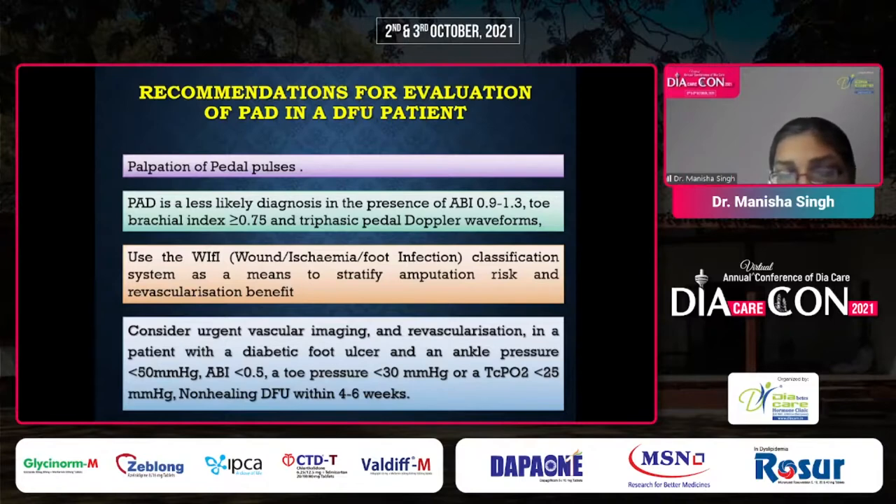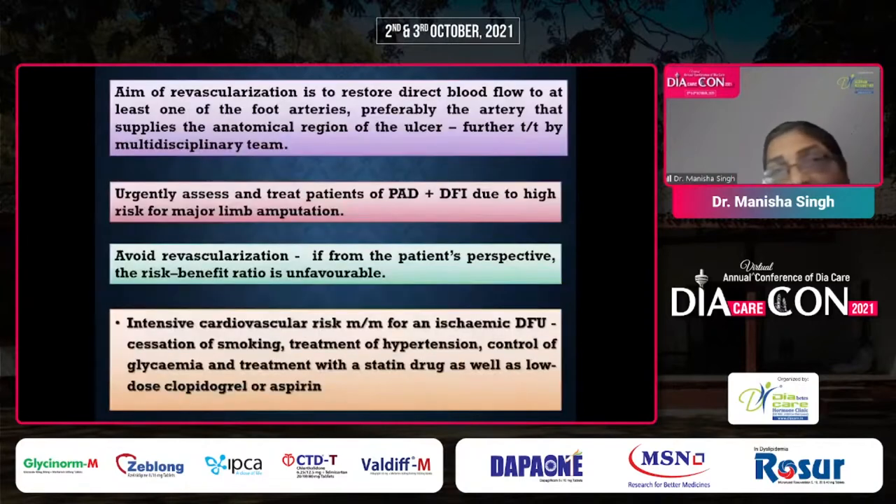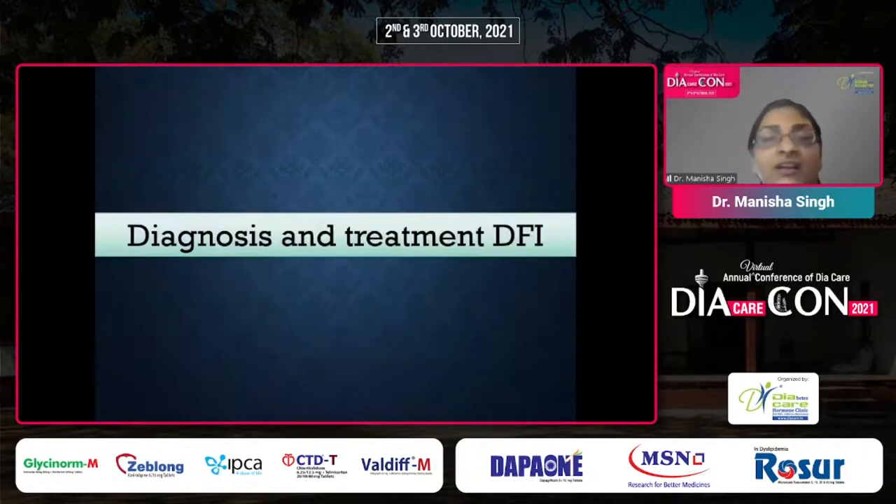The aim of revascularization is to restore direct blood flow to at least one foot artery or the anatomical region of the ulcer, followed by further treatment by the multidisciplinary team. Urgently assess and treat patients with both PAD and DFU due to high risk of major limb amputation. In infected cases, avoid revascularization if the risk-benefit ratio is unfavorable. Intensive cardiovascular risk management — cessation of smoking, hypertension treatment, and dyslipidemia treatment — should be addressed.